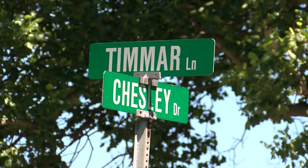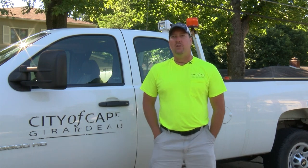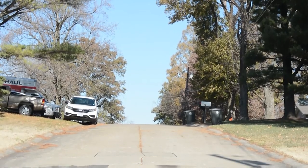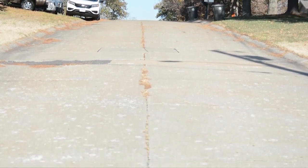We are here at Chesley Drive and Tamar Lane where we are going to go over some conditions of the street and certain distresses. This is a concrete section of the street that we're going to be taking a look at to show certain distresses.